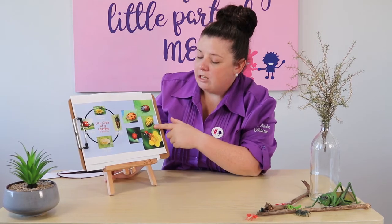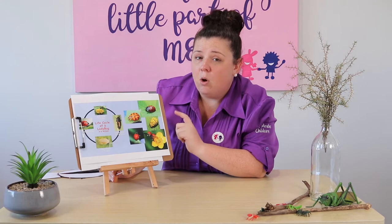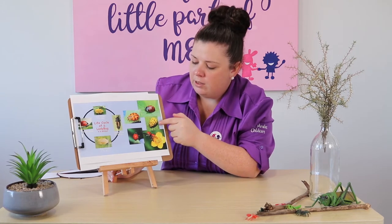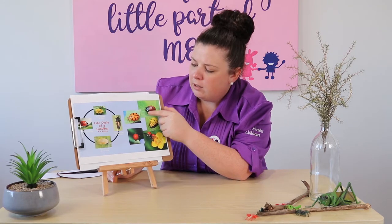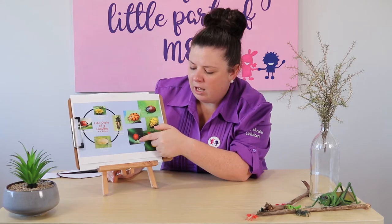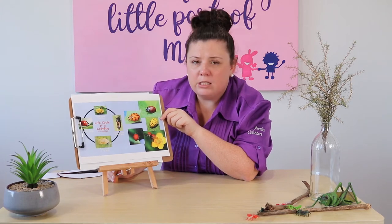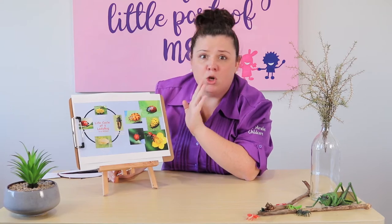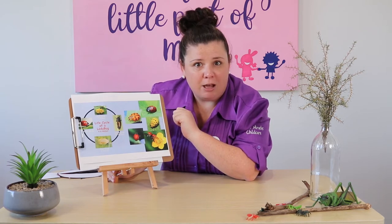Lady beetles have all different types and numbers of spots because every lady beetle is different. This one has lots of spots. This one has one, two, three, four spots. This one has maybe about eight spots, and this one has none. So every lady beetle is different, just like you and me. Lady beetles are all different colors and as you can see they're very, very bright. That is to warn other predators that might want to eat them — red means danger, don't eat me. How amazing is it that the color of their shells actually protects them from being eaten by other animals?